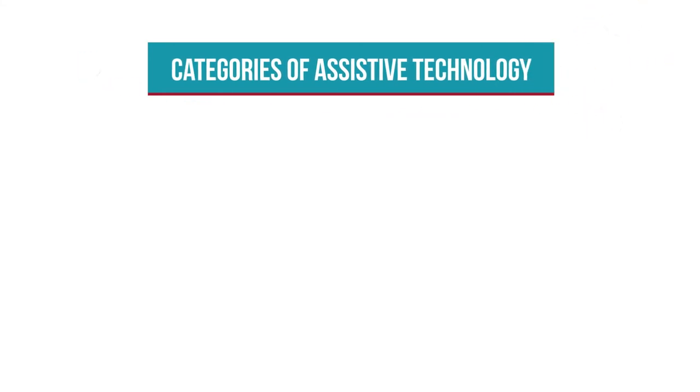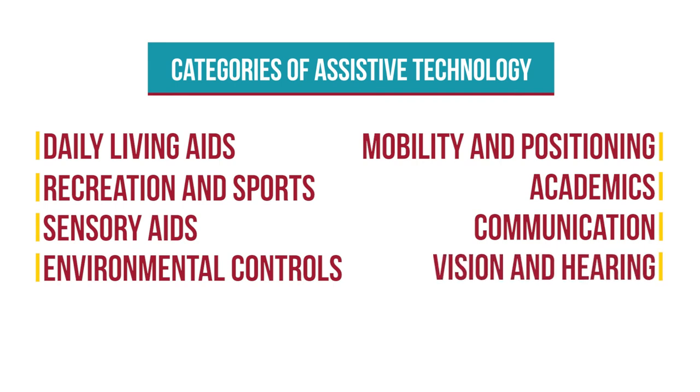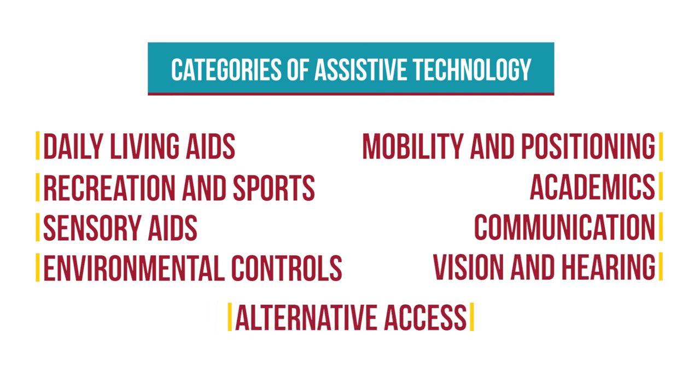Assistive technology tools can also be grouped into categories. These categories include daily living aids, mobility and positioning, recreation and sports, academics, sensory aids, communication, environmental controls, vision and hearing, and alternative access.